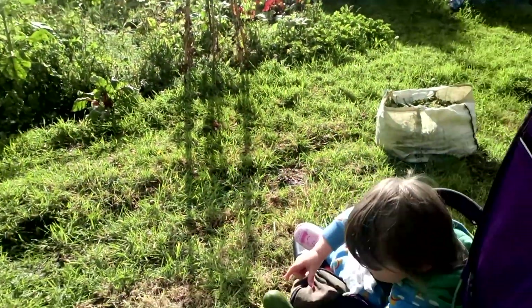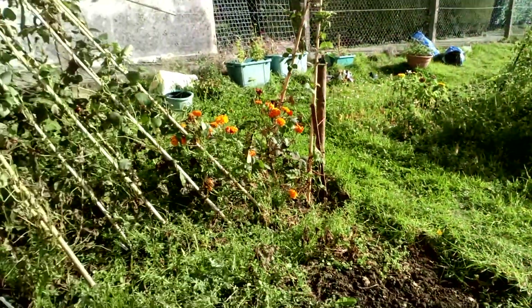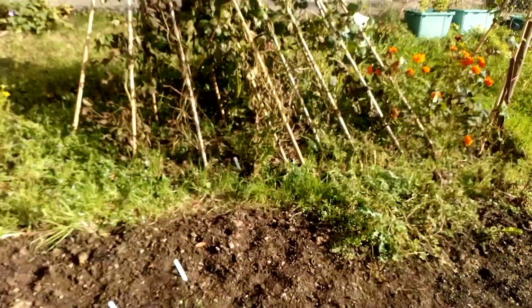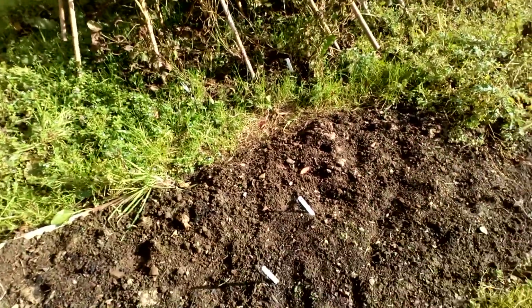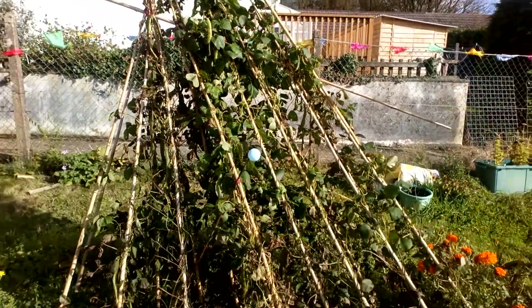Hello! Nancy and I have just popped up to the allotment to have a check around, do a little bit of weeding, and get the place ready for putting some more autumn sowings in. So we're clearing this bed here — that's nearly done. The runner beans look like they're collapsing like crazy now.